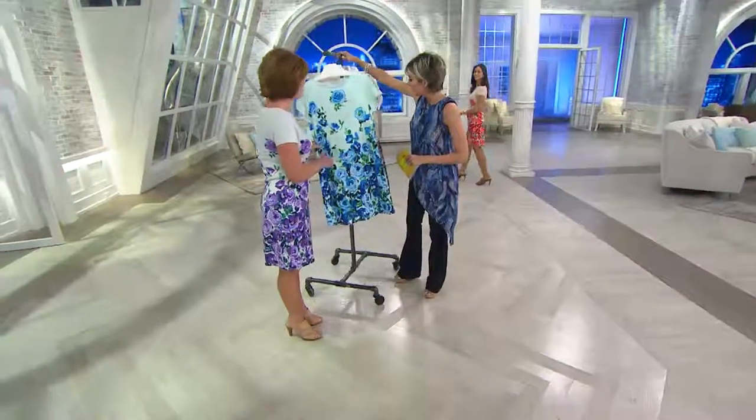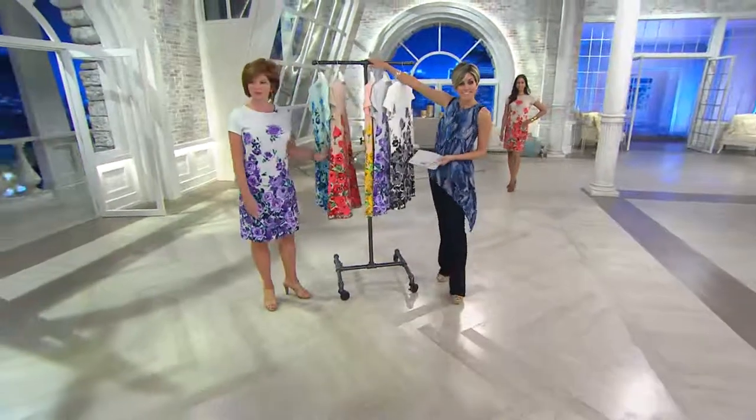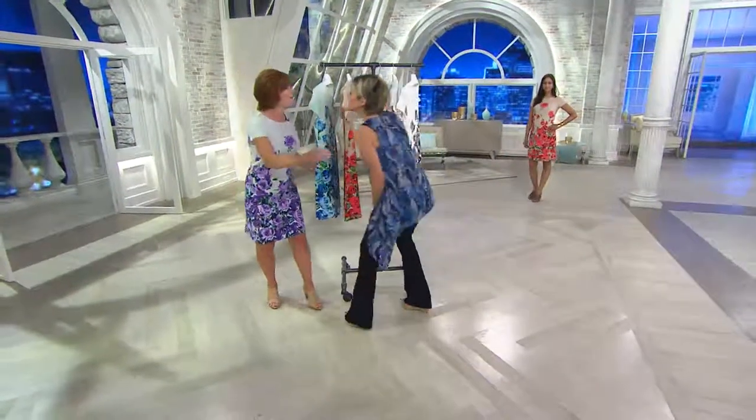It looks like a garden, doesn't it? Le jardin. Here is Miss Linda.